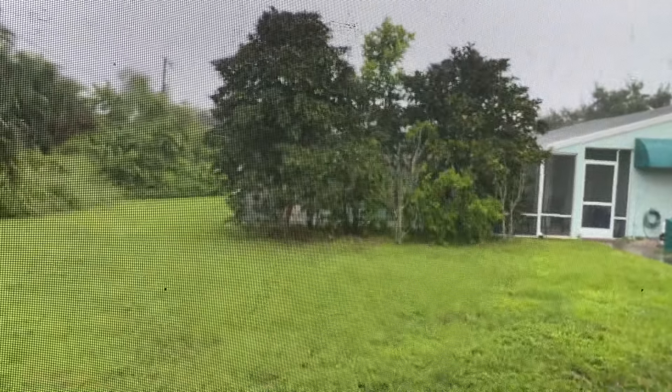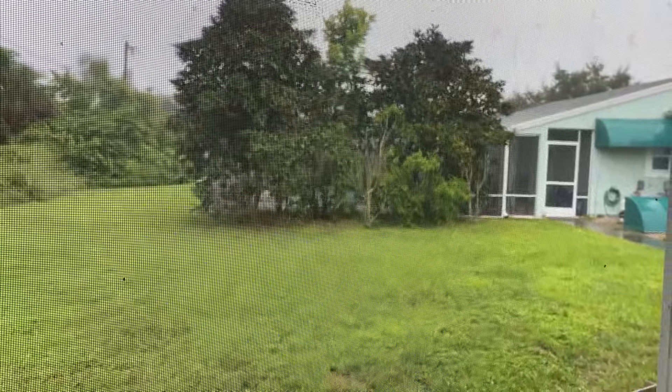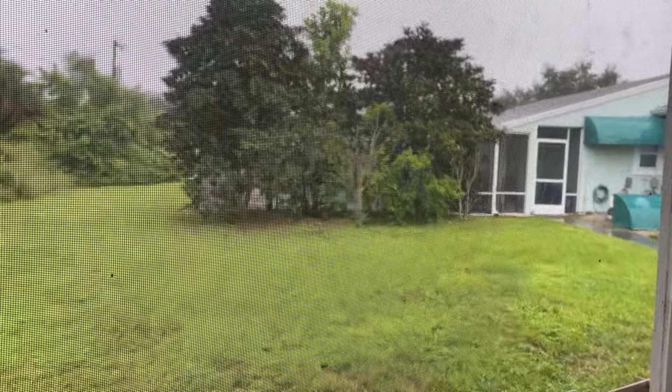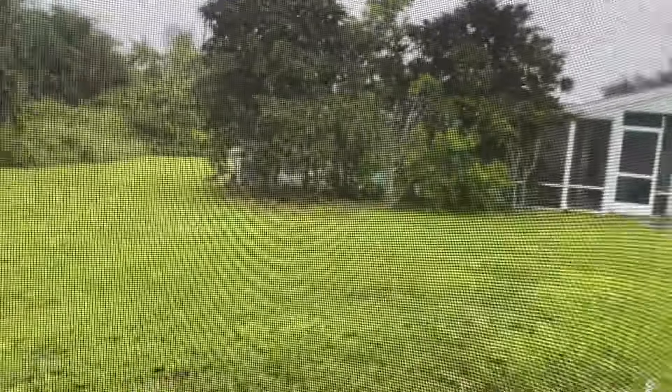It's a gloomy day here, Sunday October 6th. Milton is heading our way. I'm on the east coast so I'm not feeling too scared about it, but my heart is going out to everyone who's about to get pounded. I'm going to make the most of a gloomy day that I can't really do much outside.